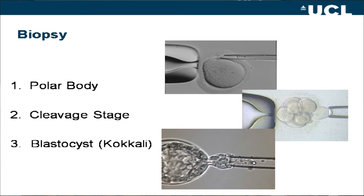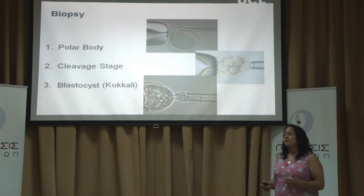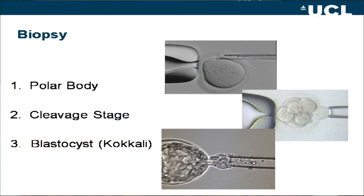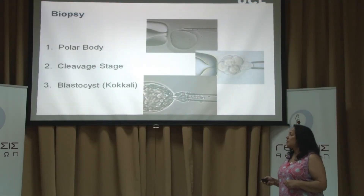The second is cleavage stage biopsy, where we take a cell out from the embryo when it's around eight cells. The third — and something becoming very popular globally — is blastocyst biopsy, where we take some of the cells from the embryo at about day five of development. A lot of work on this has been done by Georgia Kakoli, who works at Genesis Athens and has published many groundbreaking papers on this topic.